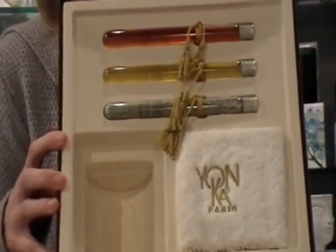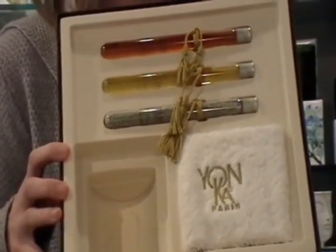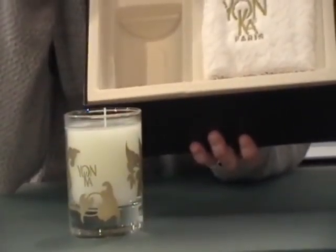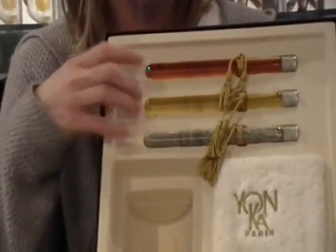We don't know what the price is on this or any of these products, so we'll have to check into that. I'm sure that the candle as well as all of the other items in here, except maybe the hand towel, are sold individually. We'll have to get pricing on those as well.